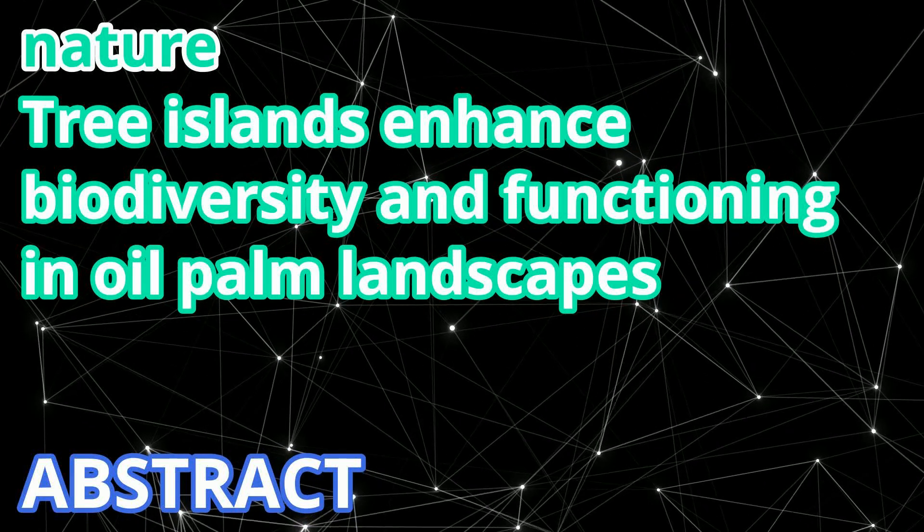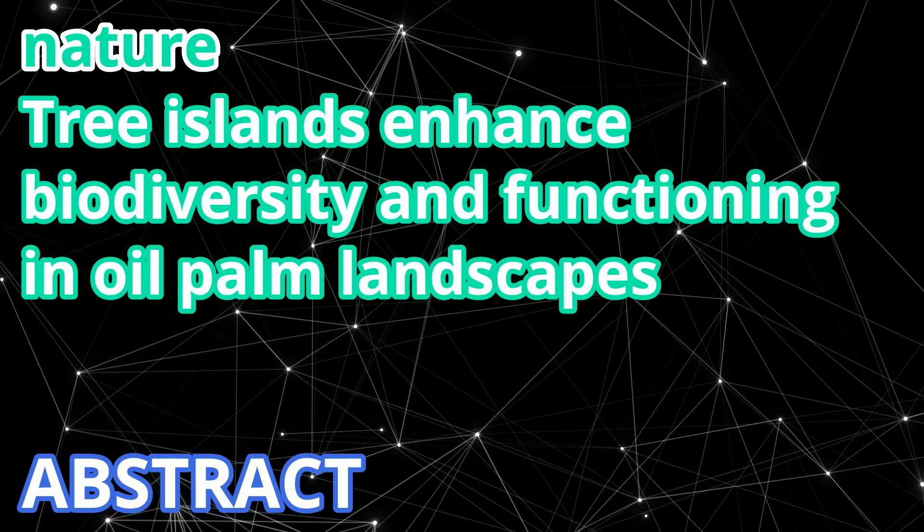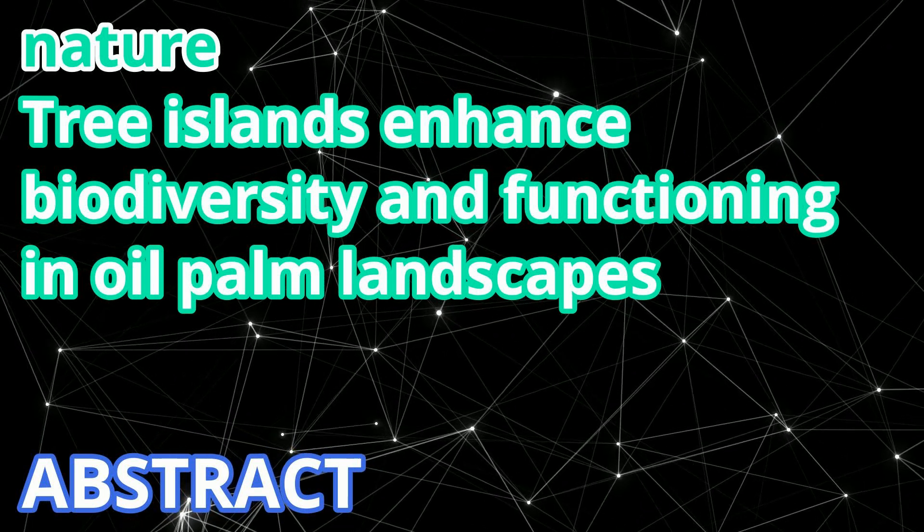The title of today's paper is 'Tree Islands Enhance Biodiversity and Functioning in Oil Palm Landscapes,' published in Nature in 2023.